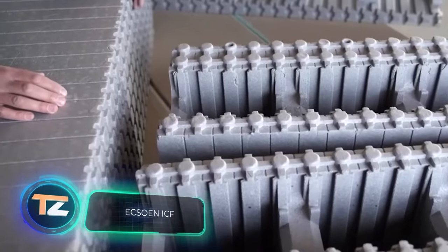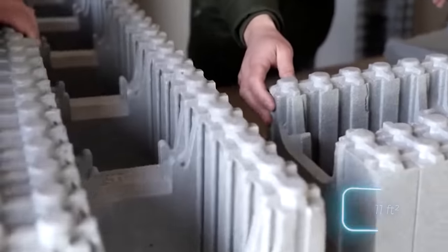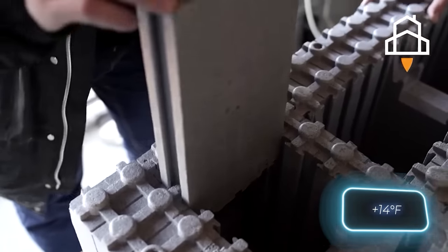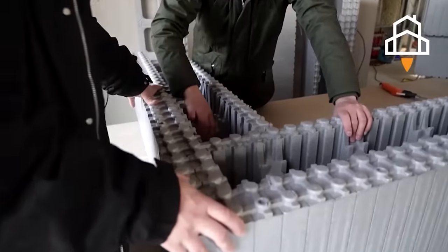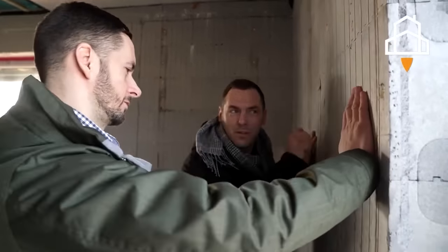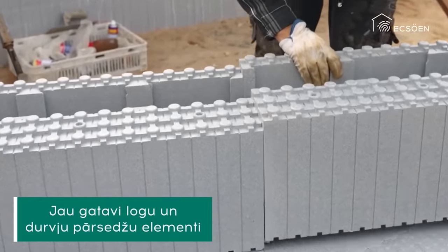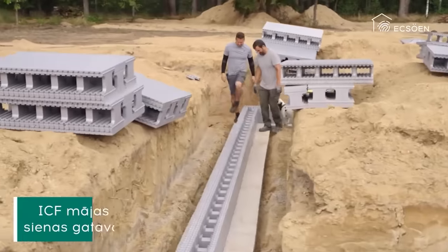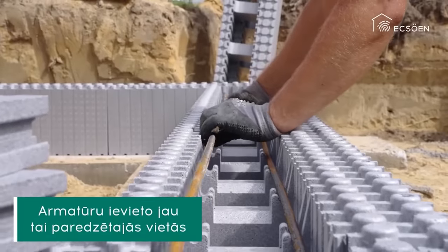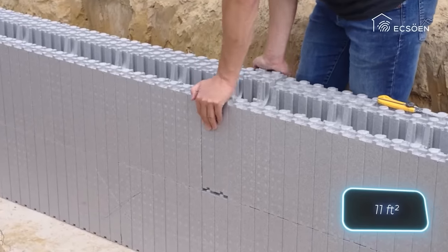Another Lego-like solution is this insulated concrete form system. Three blocks are needed per square meter of wall, and each one weighs no more than four kilograms. The blocks can be used at temperatures as low as minus 10 degrees Celsius. The formwork works like a thermos for concrete. According to the manufacturer, the walls or foundation of a house can be built without any preparatory work in two to four days by one or two people, without any heavy machinery. The key material is expanded polystyrene with the addition of graphite filler. The price is about $103 per square meter.